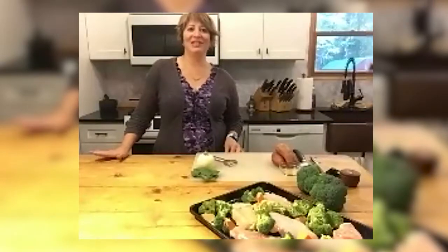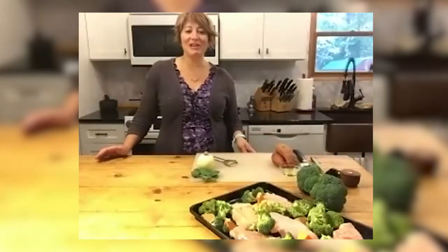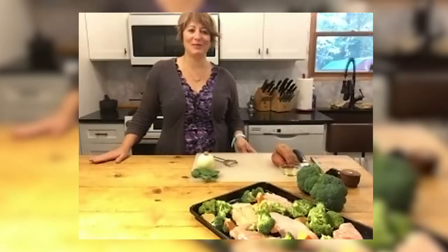What's for dinner? That is probably the most popular question in any household, starting as soon as breakfast ends. It's something that probably causes a lot of stress and anxiety for the person who is preparing dinner. So today we're going to talk about making a plan for our meals for the week.